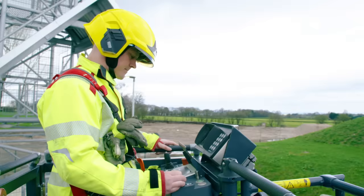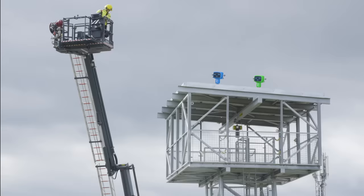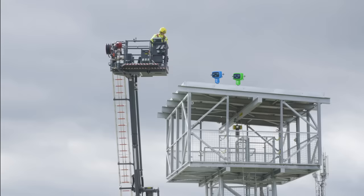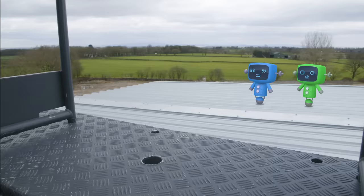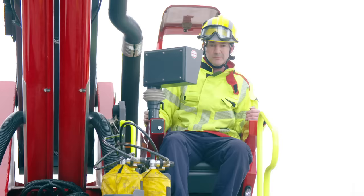James is now in control of the cage, and he can move up, down, left and right with these joysticks! Almost there! Hold on Mechanicals, we're coming to save you! Gotcha! Phew, I'm glad those Mechanicals are safe! Thanks, James and Andy!